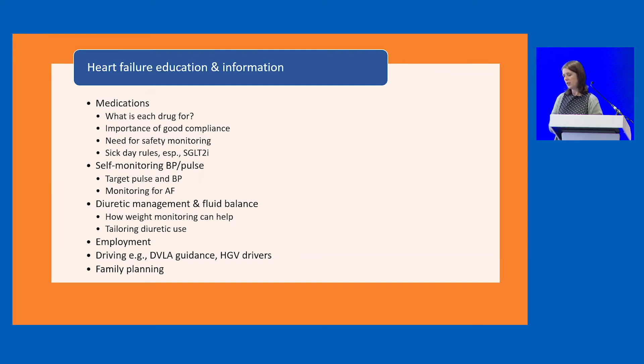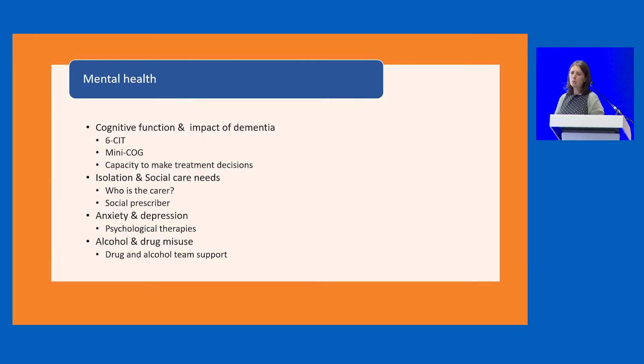We may need to provide specific education regarding employment, driving, or family planning for younger patients. Mental health problems complicate heart failure and can worsen outcomes, and heart failure increases the risk of cognitive impairment — don't underestimate the impact of dementia. In primary care we need a low threshold for assessing memory if we have any concerns. Many of these patients become quite socially isolated, and PCNs increasingly have access to social prescribers with great outcomes. Alcohol intake can increase a patient's risk of fluid overload and is really important to address.